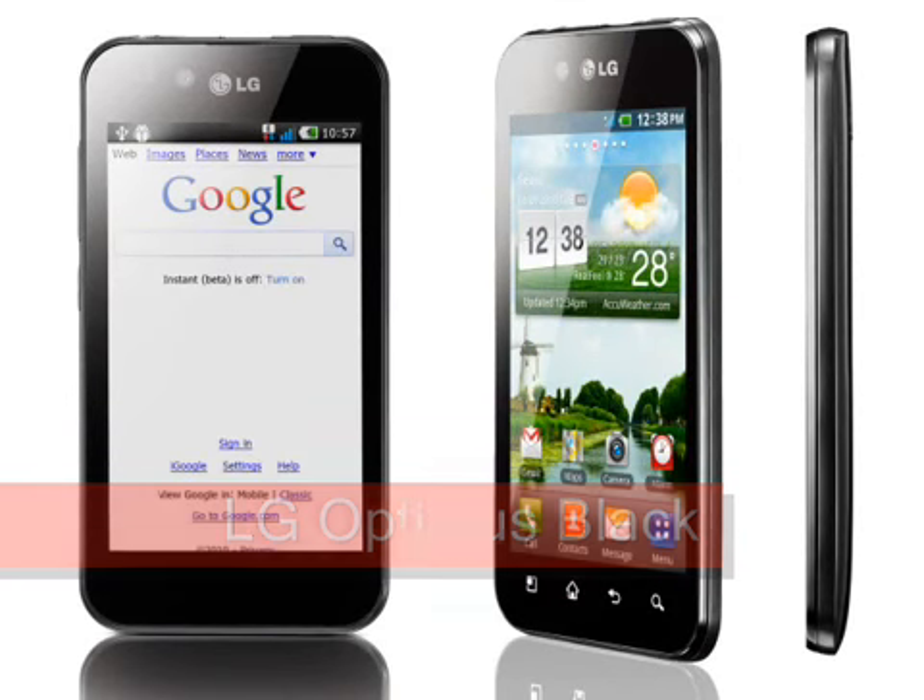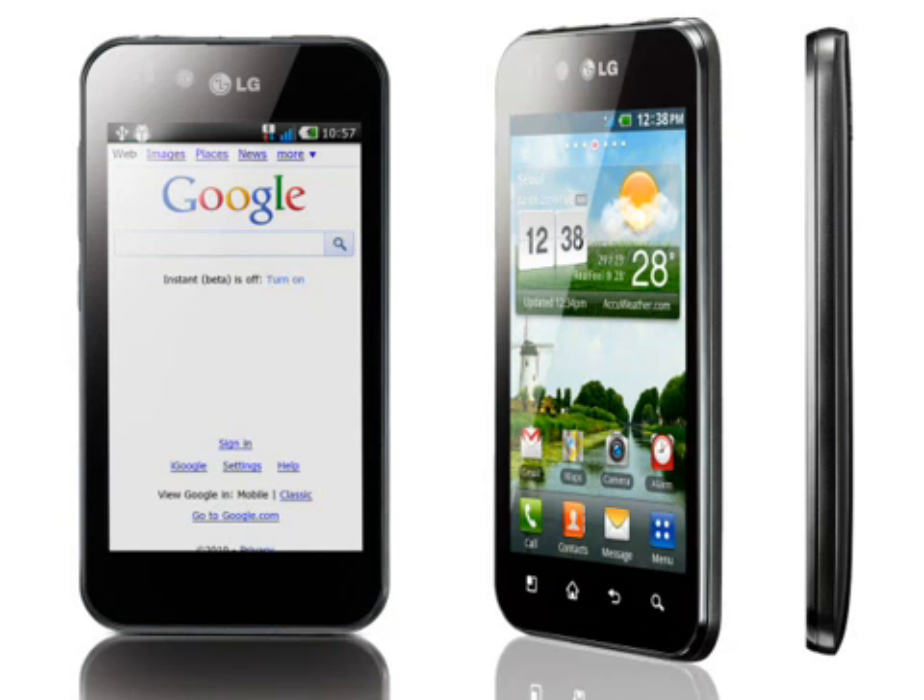LG Optimus Black Preview, expected first half of 2011. At first glance, the LG Optimus Black looks almost exactly like dozens of other black slabby Android phones, and to a very large extent that is all it is. But LG have packed something a bit different into the Optimus Black, and it's something that might just give forthcoming LG smartphones the edge over the competition.